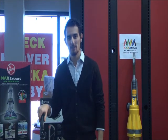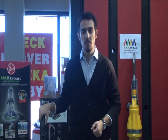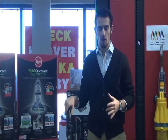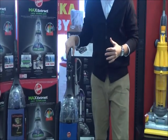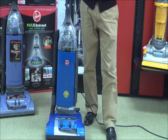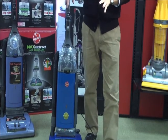Good morning. We're here from AAA to talk about the Hoover Wind Tunnel Self-Propelled Machine. This machine has topped the Best Buy purchasing list for a long time and is consistently rated as a Consumer's Digest great consumer buy. The machine comes with a 12 amp motor, it's self-propelled, and it is a bagged machine.